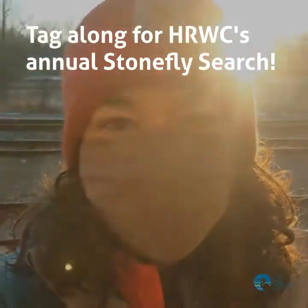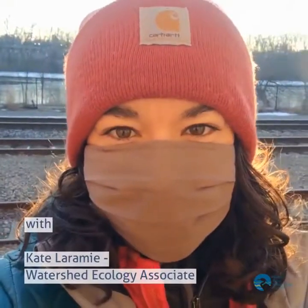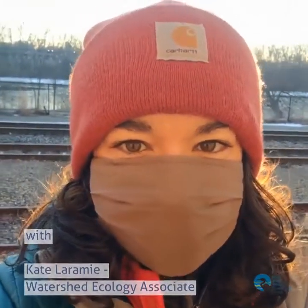Hey everyone, this is Kate Laramie with the Huron River Watershed Council. We're getting ready for our annual stonefly search this morning on a very chilly Saturday. Stay tuned and learn more about what we're up to.